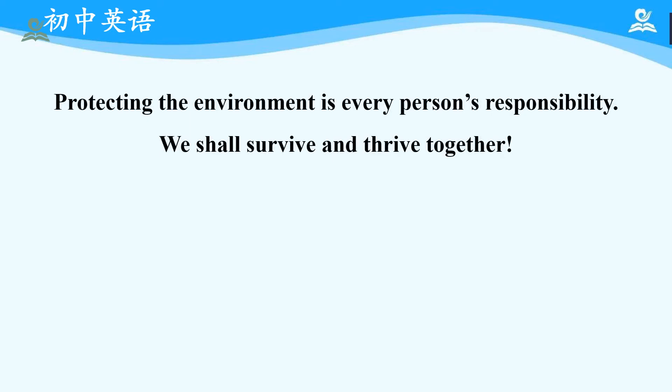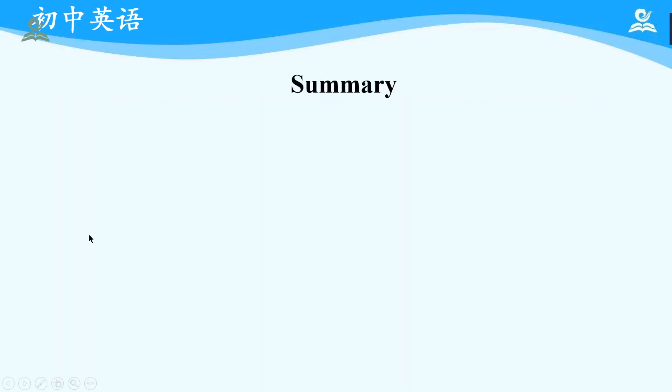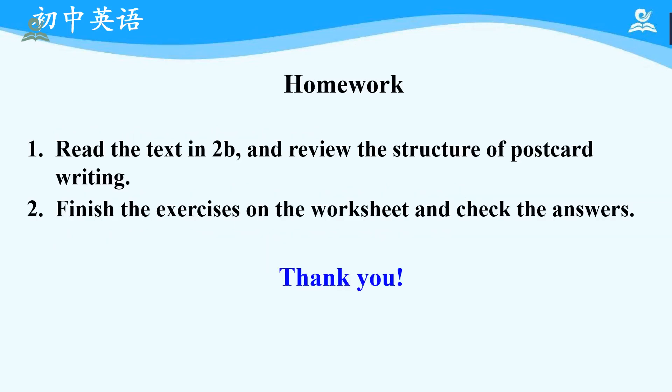Protecting the environment is every person's responsibility. We shall survive and thrive together. Now let's have a summary about today's class. In this class, we have learned: first, how to get specific information by reading; second, the basic structure of postcard writing. Okay, now let's come to the last part — homework. First, please read the text again and review the structure of postcard writing. Second, please finish the exercises on the worksheet and check the answers. And that is all for today. Thank you and hope to see you next time.